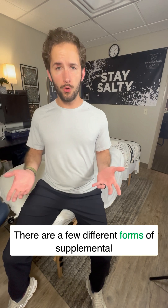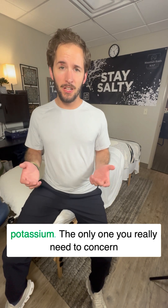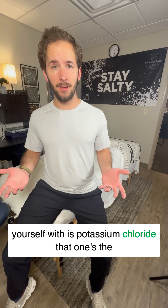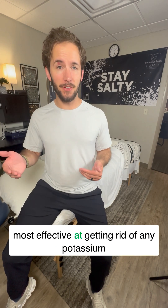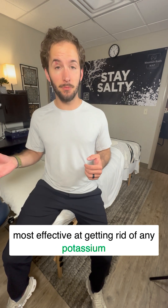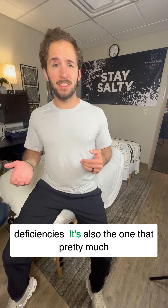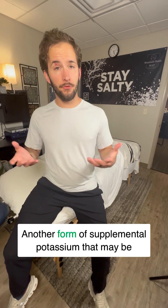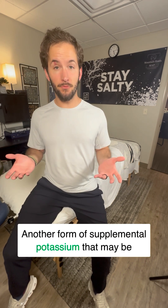There are a few different forms of supplemental potassium. The only one you really need to concern yourself with is potassium chloride. That one's the most effective at getting rid of any potassium deficiencies, and it's also the one that pretty much every electrolyte company uses in their mixes.